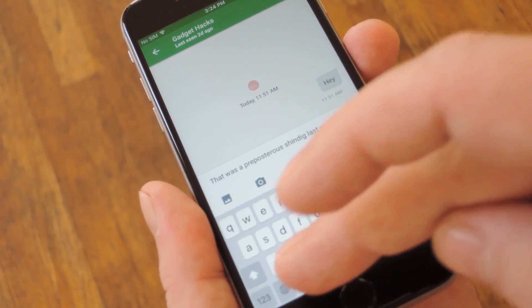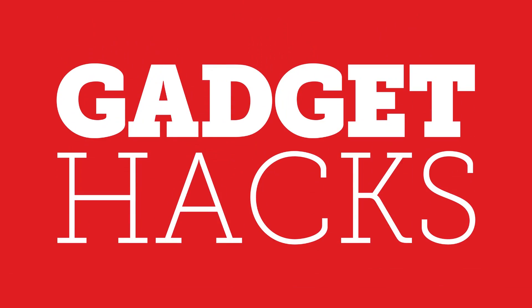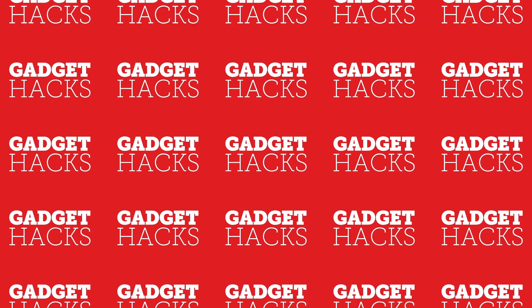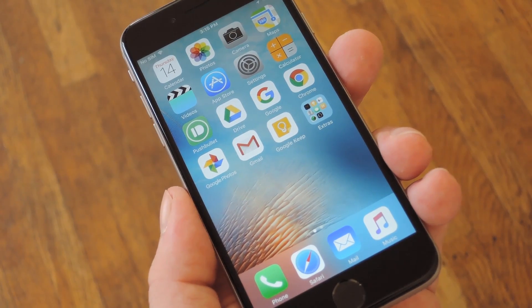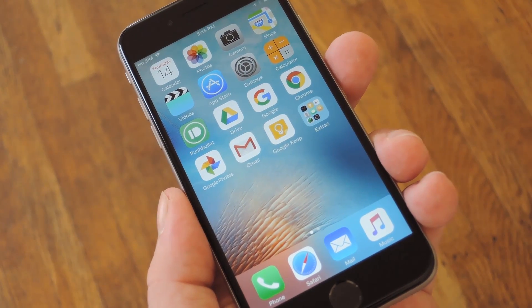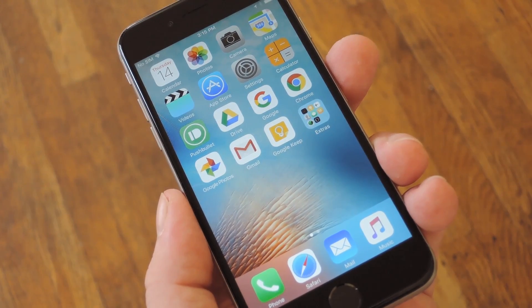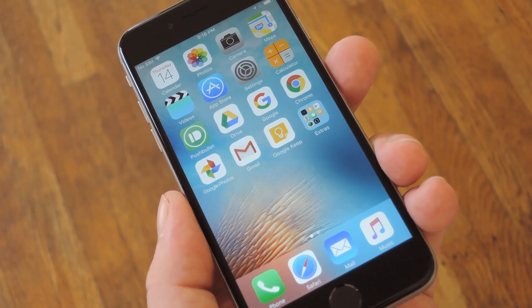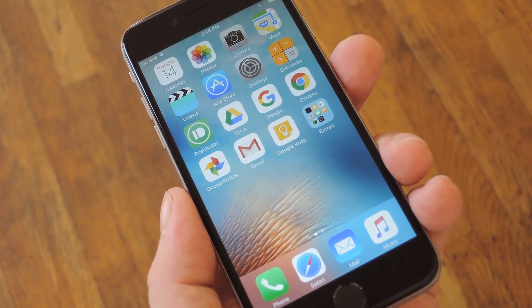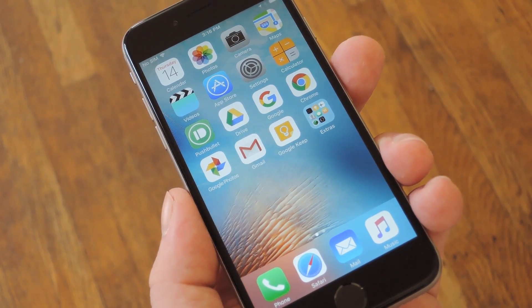Hey, what's up everybody, it's Dallas with Gadget Hacks, and today I'm going to show you an iPhone keyboard that can make you seem smarter than you are. Now I'm a writer by trade, so I like to think that I have a pretty decent vocabulary. Even still, there's a lot of times where I end up busting out a thesaurus to find a synonym for a word that fits better with what I'm writing. And in my opinion, little touches like that go a long way towards making whatever it is that you're writing come off as well thought out. These same principles should apply to Facebook posts and even text messages, because as far as other people are concerned, you're only as smart as your ability to communicate.